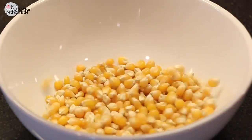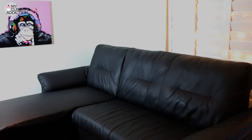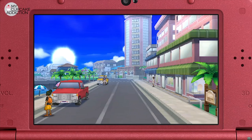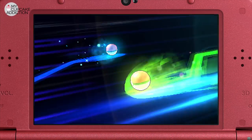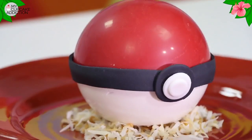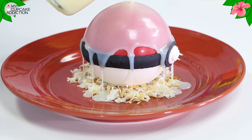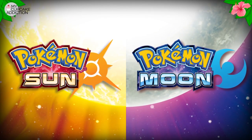Welcome back to My Cupcake Addiction. I'm Elise Strawn and today I'm excited to have partnered with Nintendo to bring you guys a dessert inspired by the new Pokemon Sun and Pokemon Moon games, launching November 18th. You can play Pokemon Sun and Pokemon Moon on the Nintendo 3DS handheld gaming system.